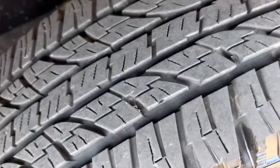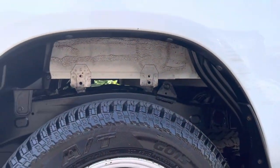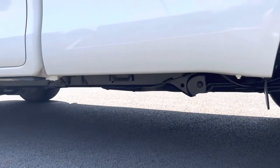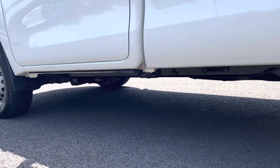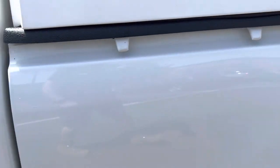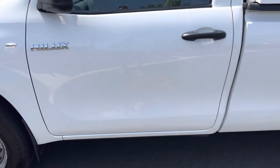Suggests they were replaced at around the same time because they appear to have pretty similar tread depth. Arches again clean and tidy as are the chassis rails. Looking down the bottom of the vehicle, there's no damage to the seals. Fuel flap opens inside. Passenger side window and door, again good order.